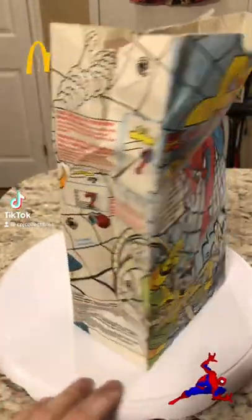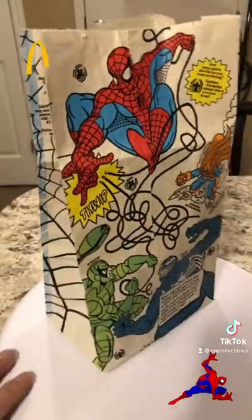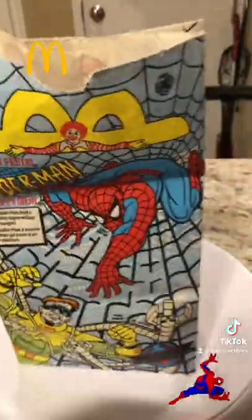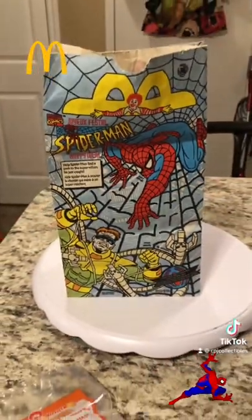Who remembers in the 90s when McDonald's used paper bags for their Happy Meals as opposed to cardboard boxes? Here we've got the Spider-Man Happy Meal Activity bag. On the front is a maze, and inside I still have an original Spider-Man Happy Meal toy. Let me know in the comments if this unlocks a memory for you.